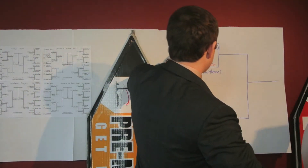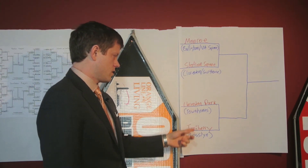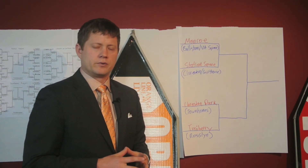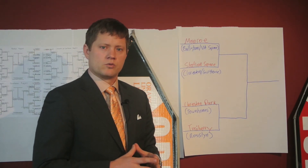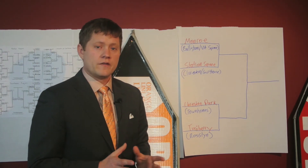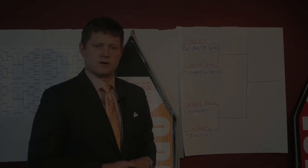So here's what our Final Four matchup looks like: we're going to have Monroe versus Station Square, and Clarendon Park versus Turnberry Tower. We hope you've enjoyed our first video release of our Orange Line Madness blog. Stay tuned for our next round where we will reveal the semi-final results. And if you have any questions about condos or townhomes on the Orange Line, call us today at 571-969-7653.